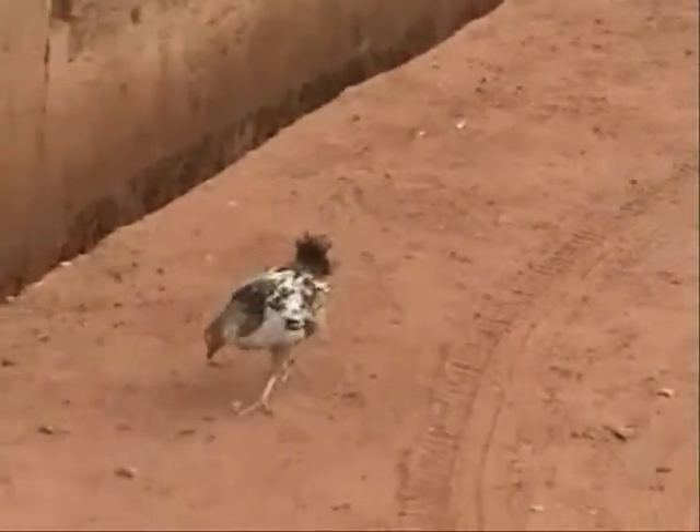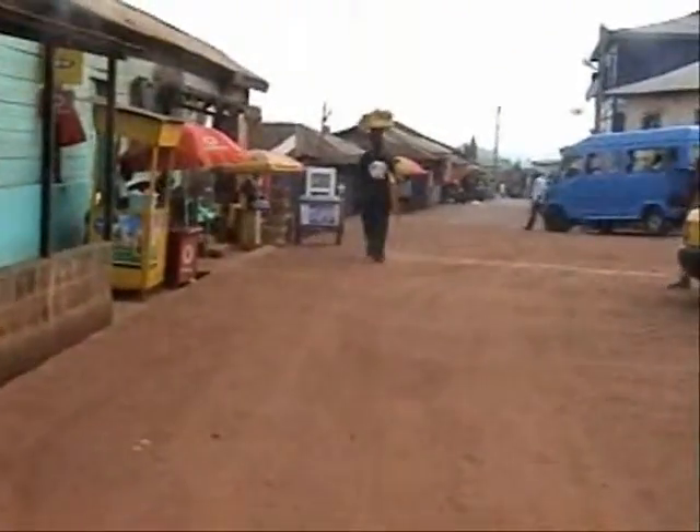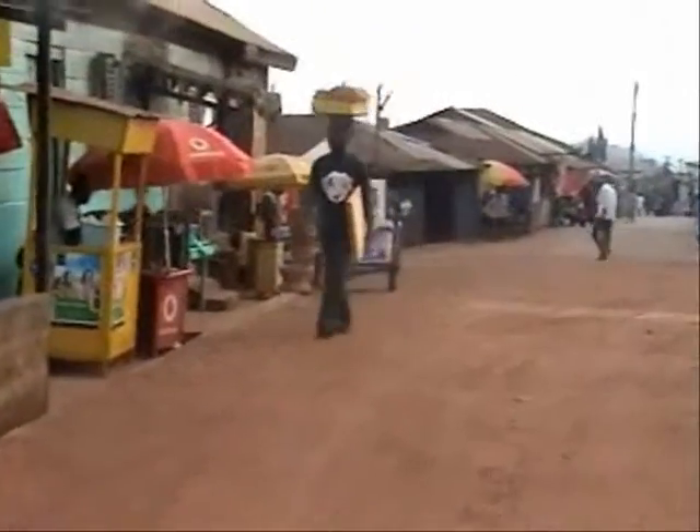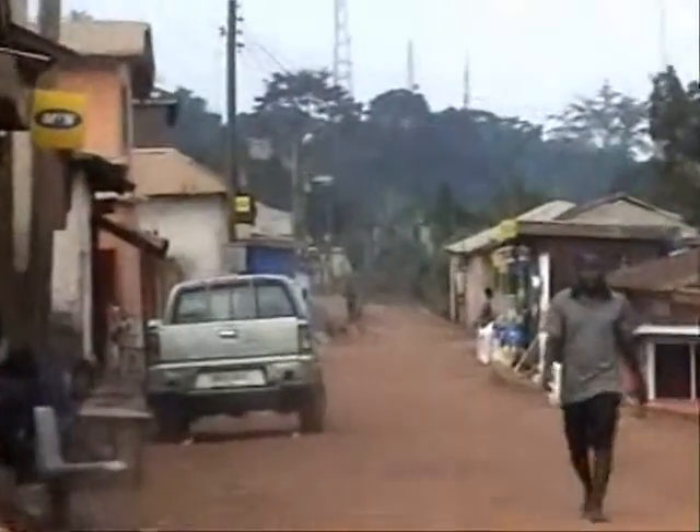And of course there are chickens — they're everywhere! Okay, let's go for it, Jae.